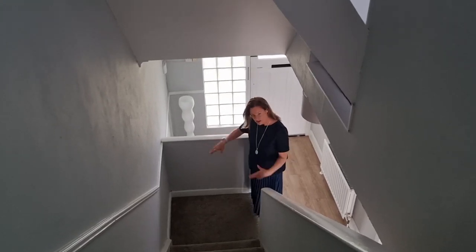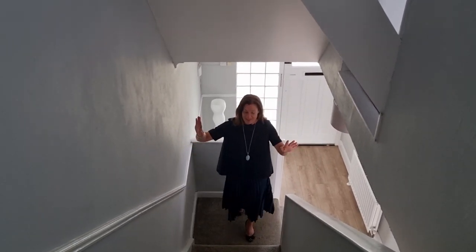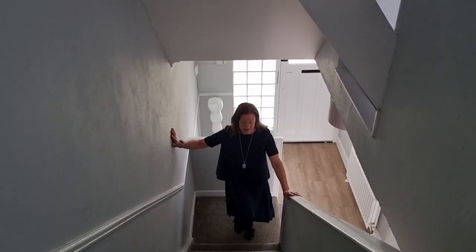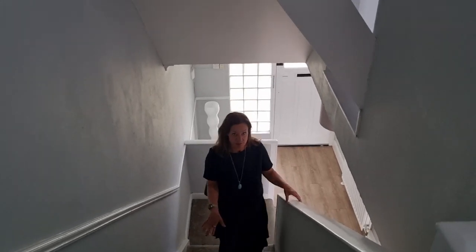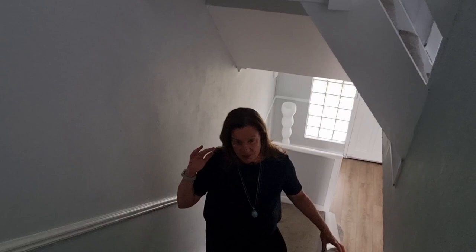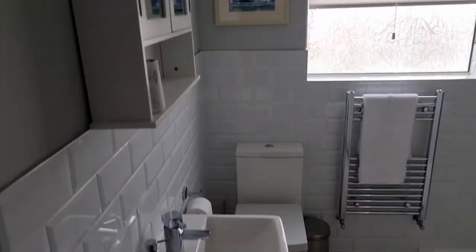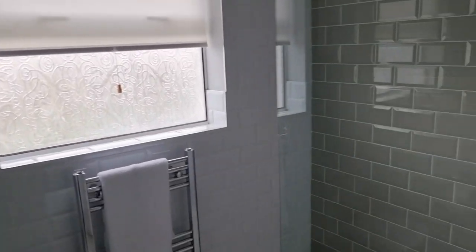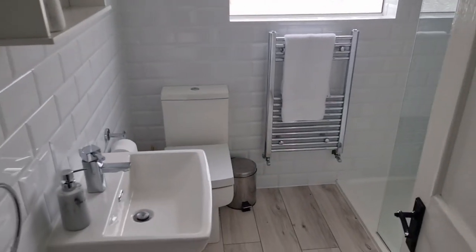Coming up a slight turn in the stairs — I love the way the stairs turns here. This is an exceptionally wide stairway with brand new carpet and freshly painted walls, straight up onto the landing. In behind you is the most beautiful shower room — WC, wash basin, heated towel rail, and a gorgeous walk-in shower. Absolutely stunning.